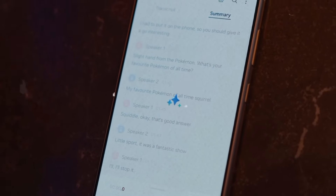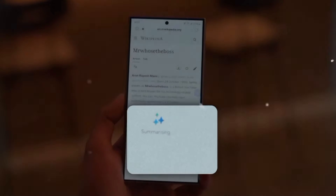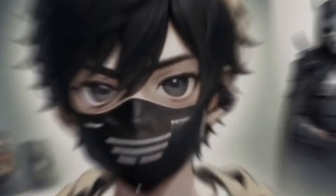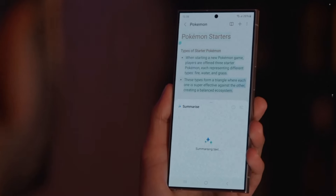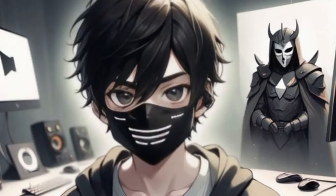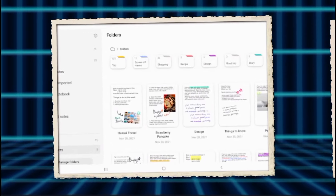Along with summaries, Note Assist can translate your notes into any other language with the tap of a button. So your scribbles in English could be rendered into flawless Spanish text within seconds using machine translation, making sharing and understanding notes globally effortless. Finally, the app also intelligently generates cover images for your notes featuring dominant colors, textures, and titles. This makes notes visibly easier to identify at a glance before even opening them — no more scanning names or looking into previews. Their aesthetic covers act like little signposts, allowing you to quickly spot the exact note you need.